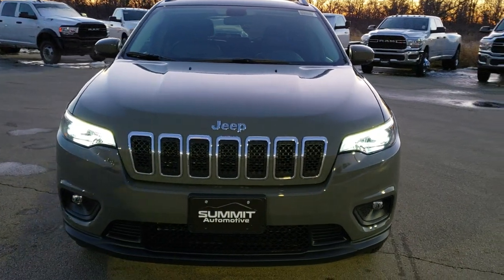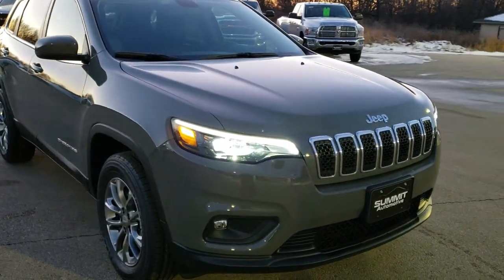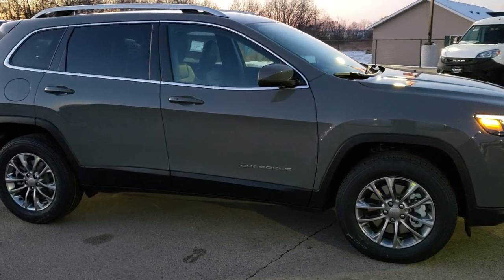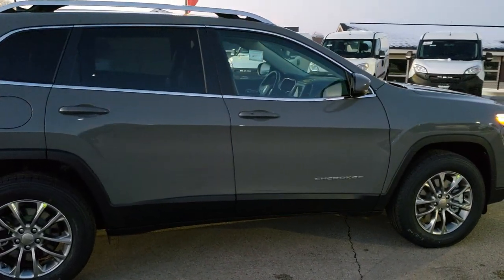This one is in Sting Gray clear coat. This is a Latitude Plus with the 3.2 liter V6 motor. Pumps out 271 horsepower, gives you 27 miles per gallon on the highway and 19 in the city for an average of 22.